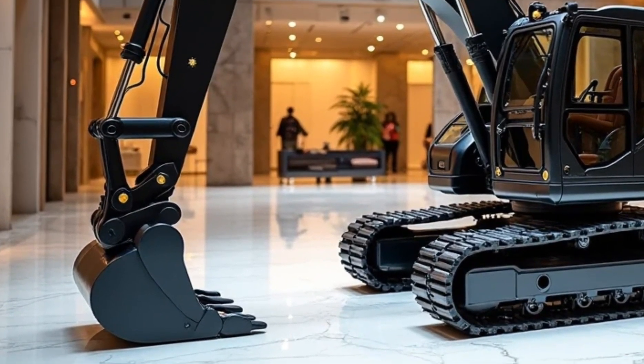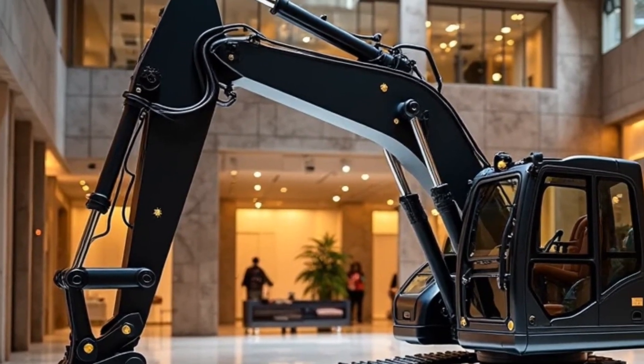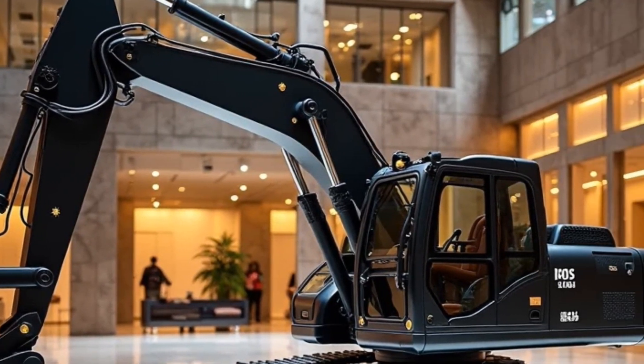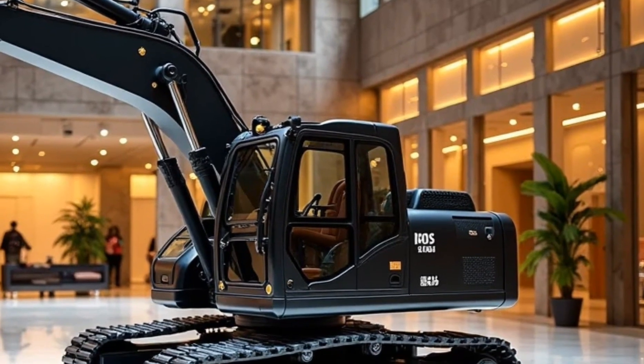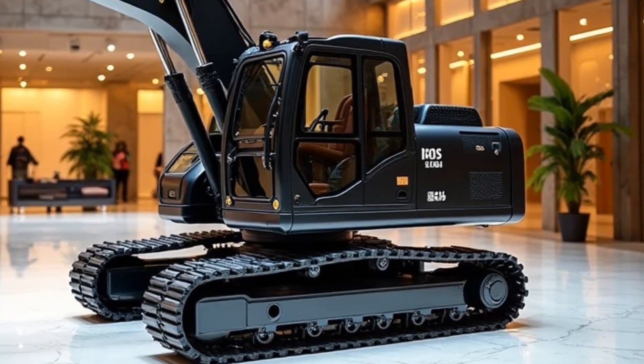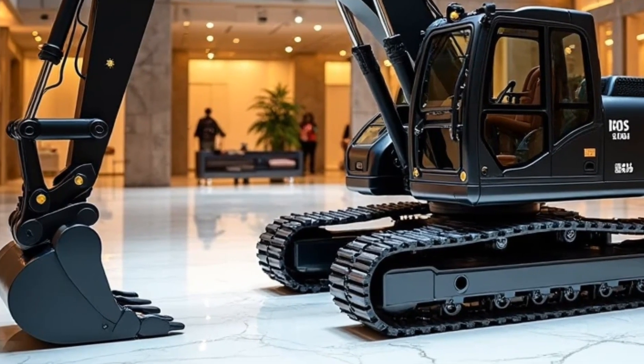Welcome back to Motor Trends, where we explore the machines shaping tomorrow. If size matters to you, you're in for a treat. Today we're looking at a mechanical legend — the 2025 Bagger 293, the largest land vehicle on Earth, upgraded for a new generation of megaprojects.